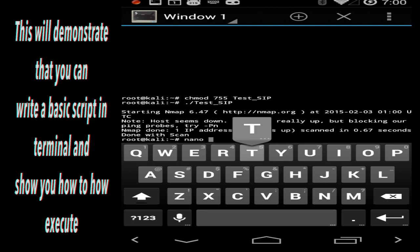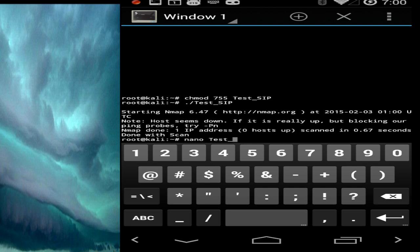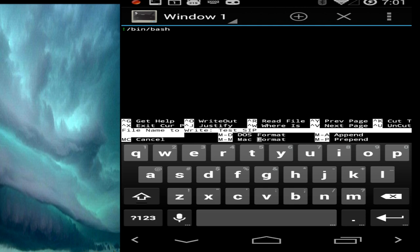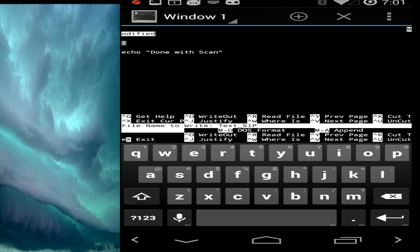The first demonstration I'd like to show you is a basic shell script inside the device, to prove that you can write your own scripts and run them on the device. I chose to use nano, the built-in text editor, and I'm going to run a basic nmap scan of my own device. The script is a bash shell script targeting port 80, port 21, and port 23.